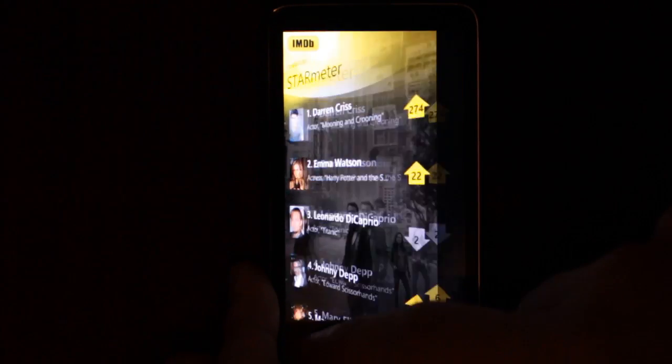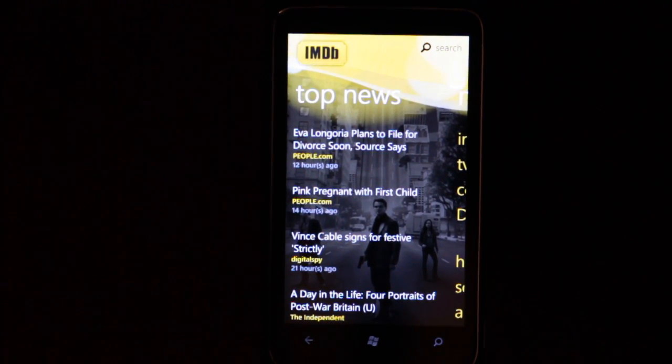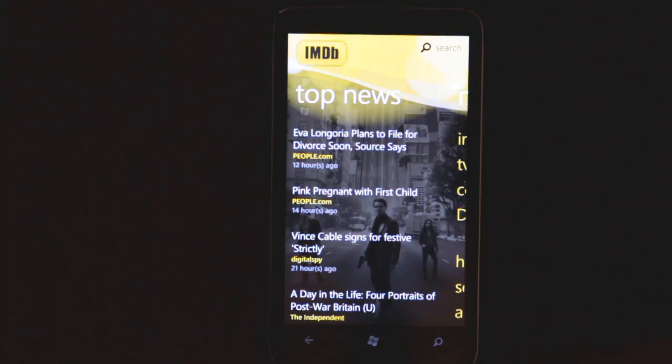I think that's the IMDB app. It's very smooth, it's very yellow. And I seem to have lost the app — here we go, we're back. That's IMDB for Windows Phone 7, and that's it.